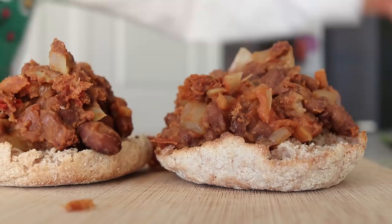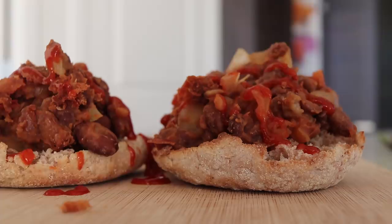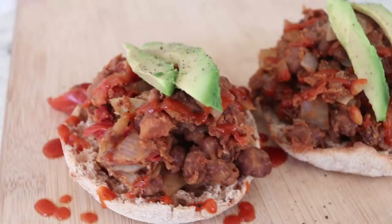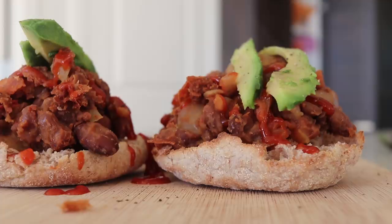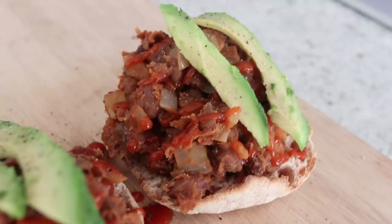You can serve it like this, but I decided to add a little bit of hot sauce — I'm adding some sriracha — and also a little bit of avocado, because why not? It also makes it look really pretty. Crack some pepper on there, add a little extra salt if you'd like, and there is your super easy homemade beans on toast.